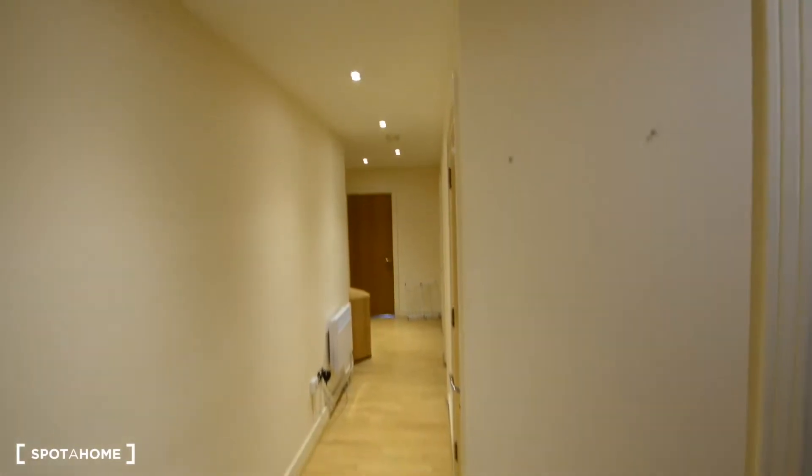This is a 3-bedroom apartment on the 8th floor, and today I'm going to show you one bedroom. So here we are — this is the corridor. Here we have the main door and some storage closets here and there.